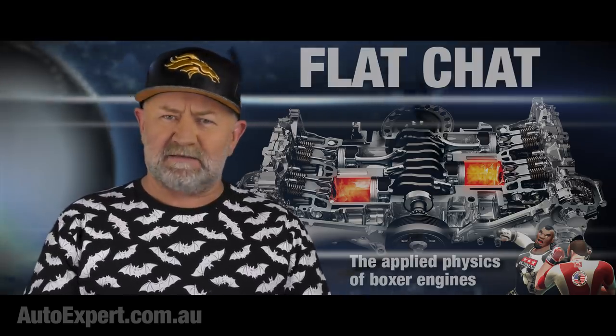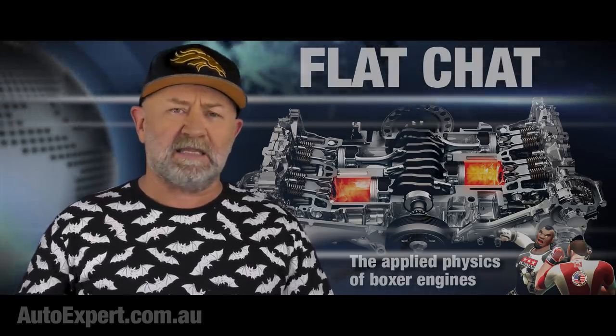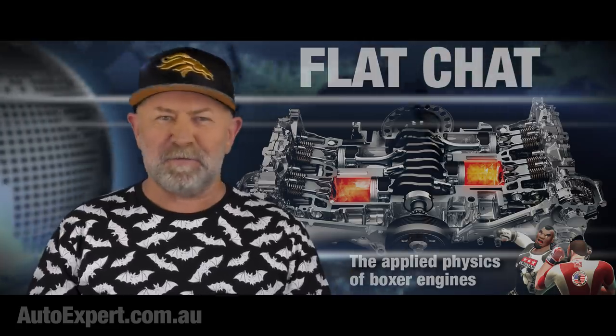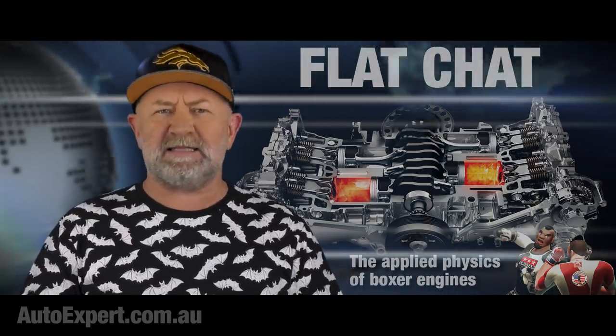Boxers also lend themselves to air cooling, oddly enough, mainly because half of the heat is on one side of the engine and half is on the other. So there's a lot of potential surface area for convective heat loss. All you need is fins and, of course, a bit of airflow. And this explains their utility in the formerly ubiquitous Dak-Dak, or Volkswagen Beetle — Adolf Hitler's somewhat successful attempt at immortality.